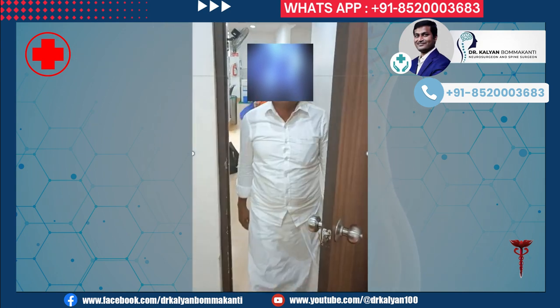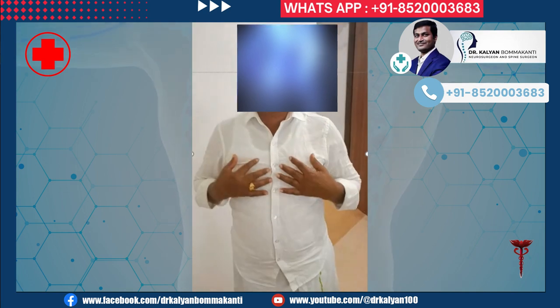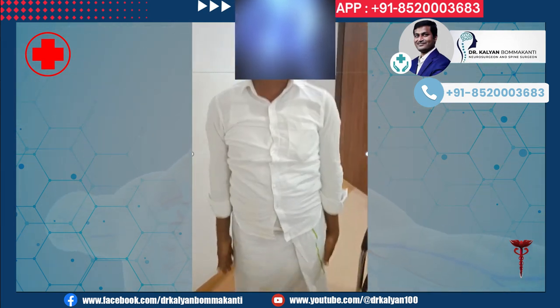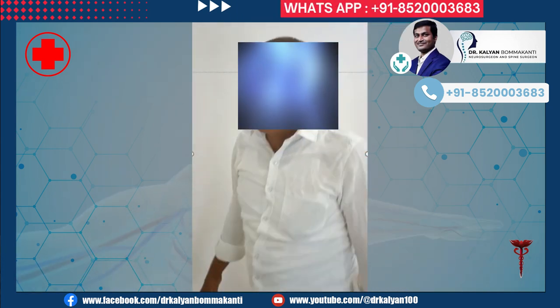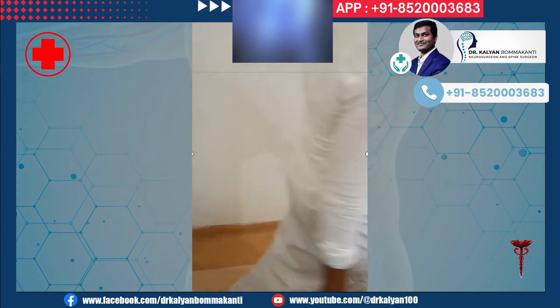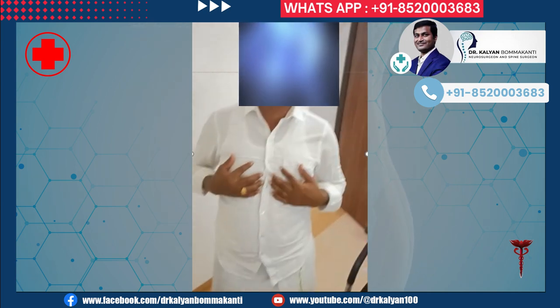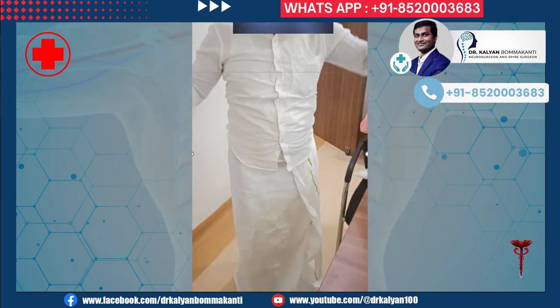Post-operatively, the patient is completely normal and walking. He is completely normal after three months. These results can be reproduced if the patient arrives early before significant paralysis. The success of surgery depends on the extent of paralysis before surgery, the experience of the surgeon, and a number of other parameters.